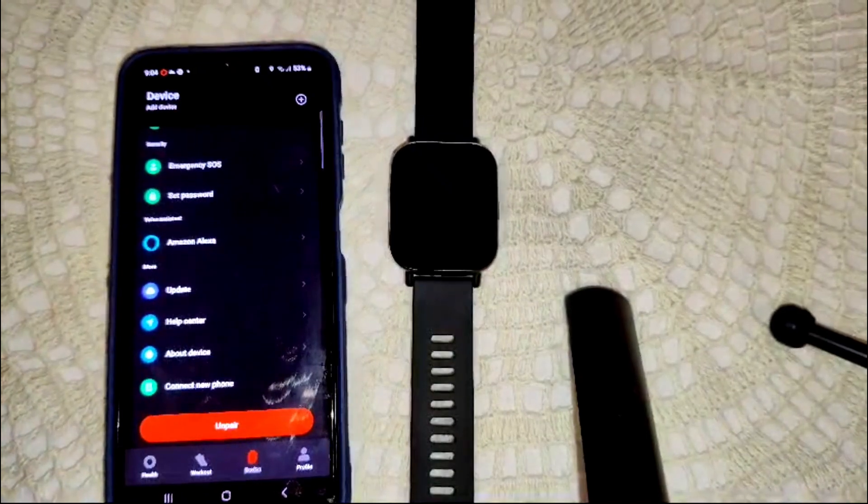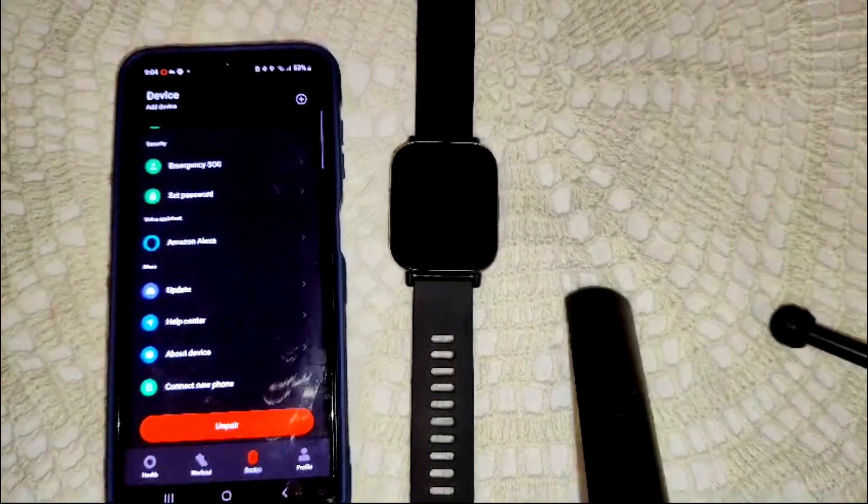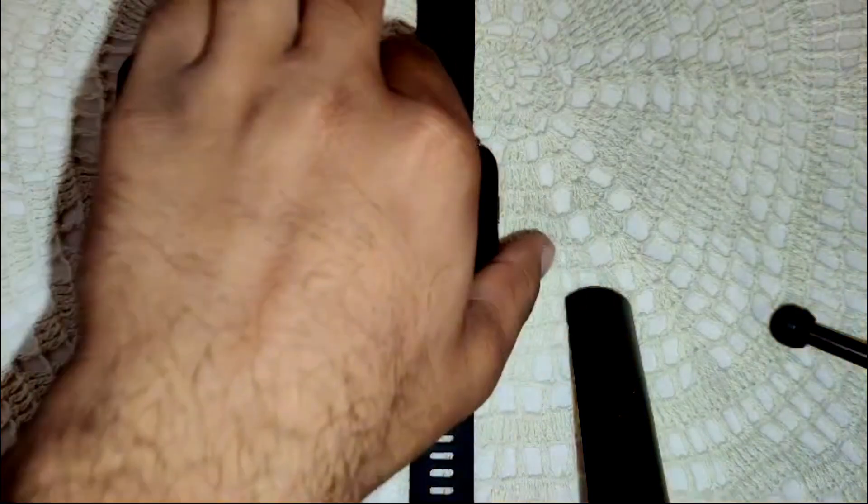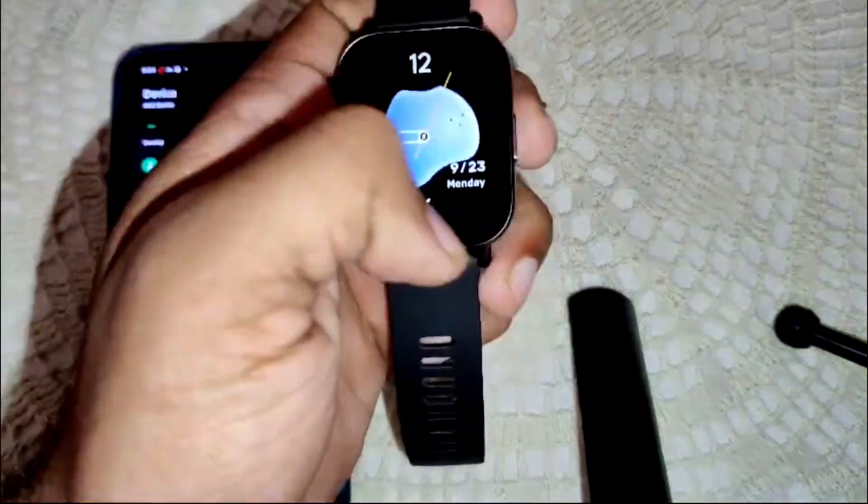As a last resort, consider resetting your watch to factory settings. This will erase all data, so ensure you back up any important information first. You can find the reset option in the watch settings.